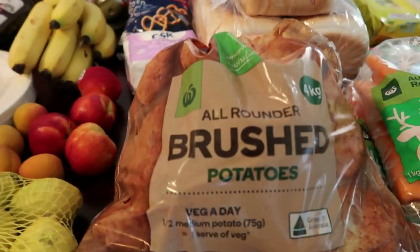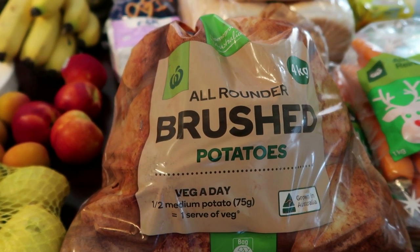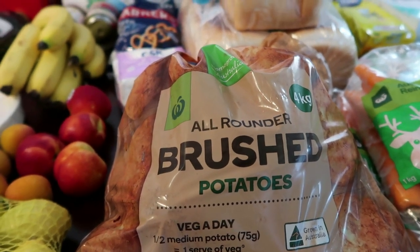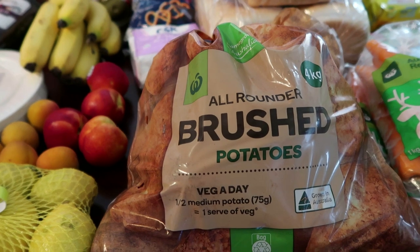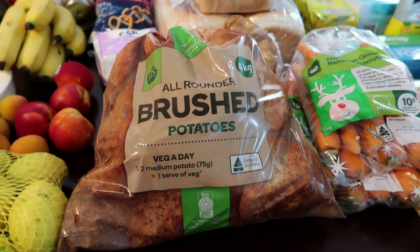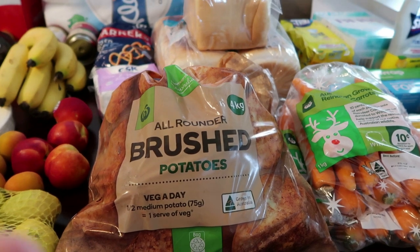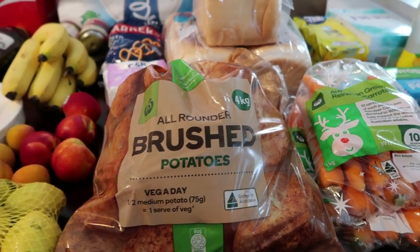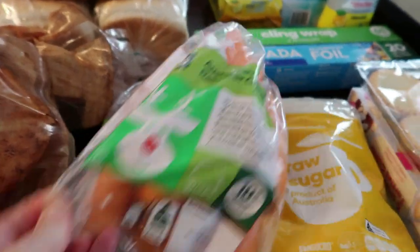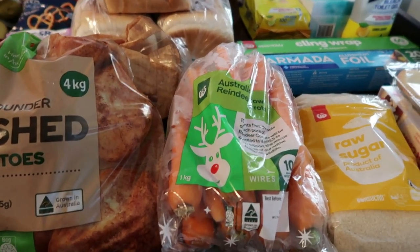I've got some potatoes — good for the kids during the day. I can make a cold potato salad the night before with mayonnaise and fresh parsley, which my husband and I can have for lunch with some chicken. I can also cut potatoes up and put them in the air fryer to make chips for the kids. I also got two bags of carrots as they're on special this week for a dollar a bag, and they last for ages — will do me for a few weeks.